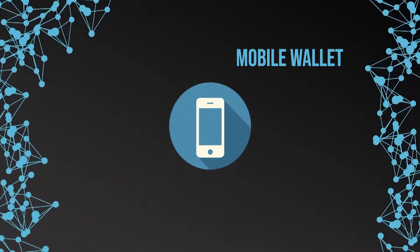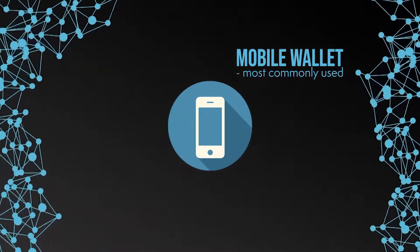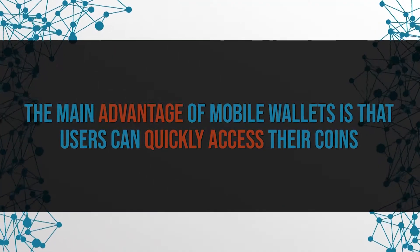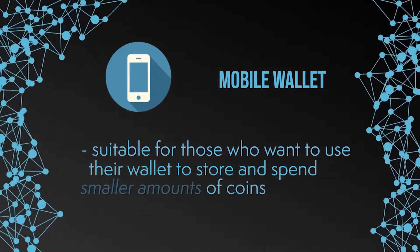Another way to manage your coins is the mobile wallet. This wallet is probably most commonly used. Similar to the desktop wallet, a software is being downloaded, but this time to your mobile phone and not your PC. You can easily download this type of wallet from your mobile phone's manufacturer AppStore. Often this type of wallet is also offered by popular crypto exchanges. Here, in the majority of cases, your private key is kept on external servers. The main advantage of a mobile wallet is that users can quickly access their coins, making them suitable for carrying out many transactions. A big disadvantage, however, is that the private key is managed by a third party and you have to trust their security measures. Therefore, this option is especially suitable for those who want to use their wallet to store and spend smaller amounts of coins.